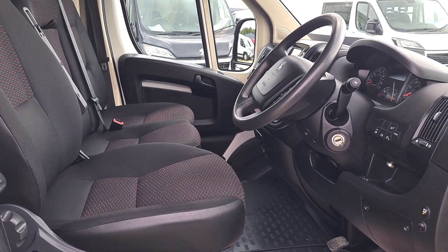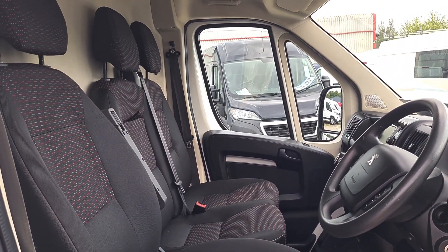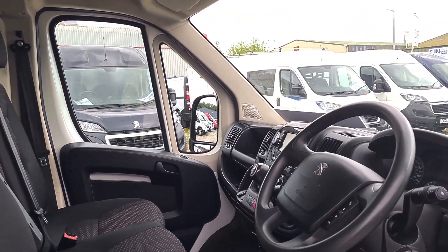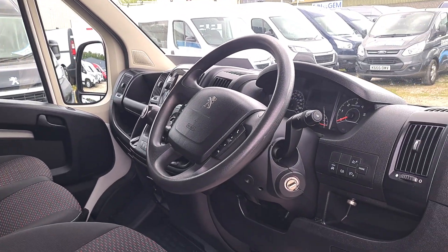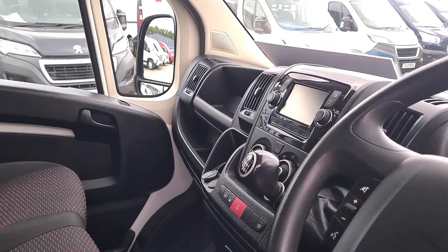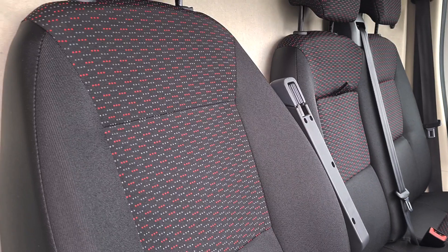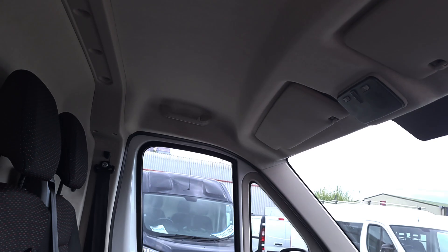Inside is clean and tidy. You've got your three seats up front — no rips, no tears, no unwanted smells. Power windows, power mirrors, multi-function steering wheel, cruise control, air conditioning. Bluetooth, and it's got sat-nav as well. Six-speed gearbox, and the all-important driver's armrest.